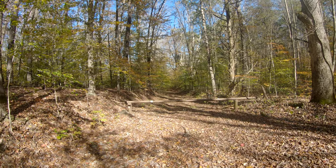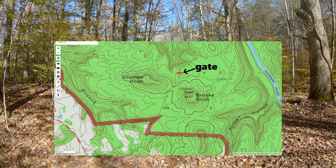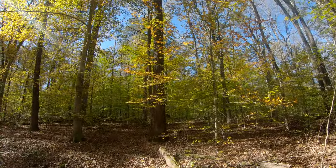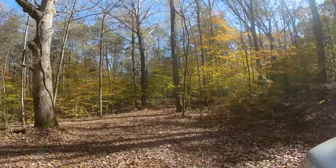Unfortunately that's gated, so you can't drive down to the river, but it's not a far walk. You can at least drive this far. I'll show you on the map how far you can get. Man, it's a beautiful time to be out in the woods. All right, let's get going.